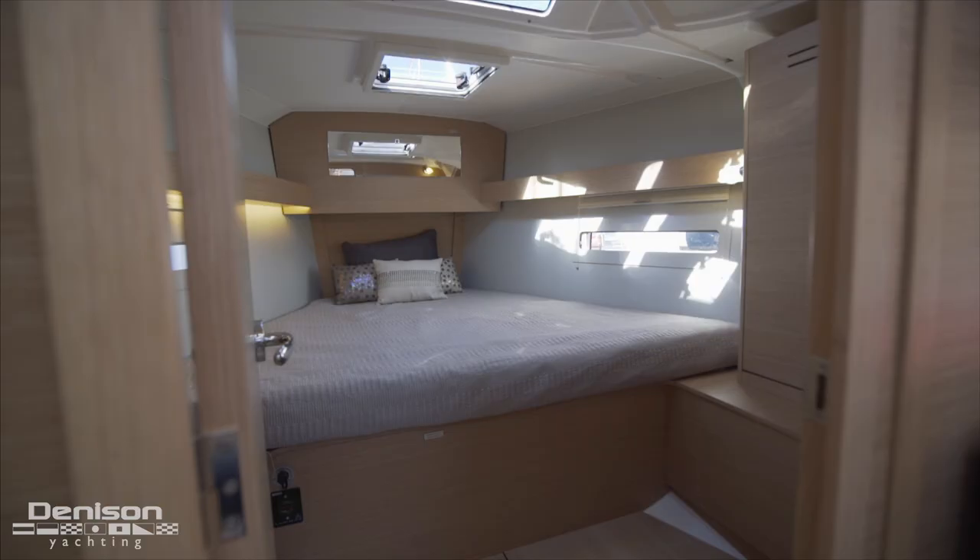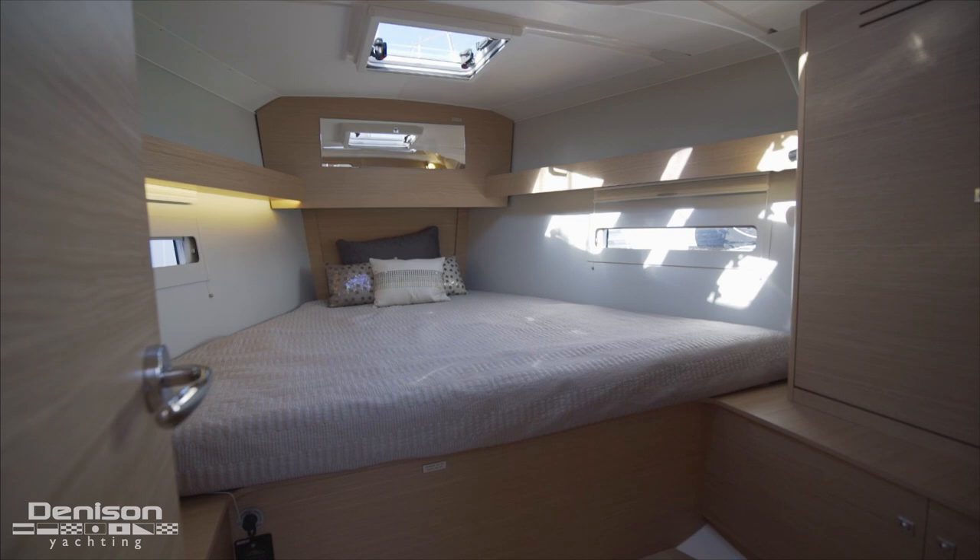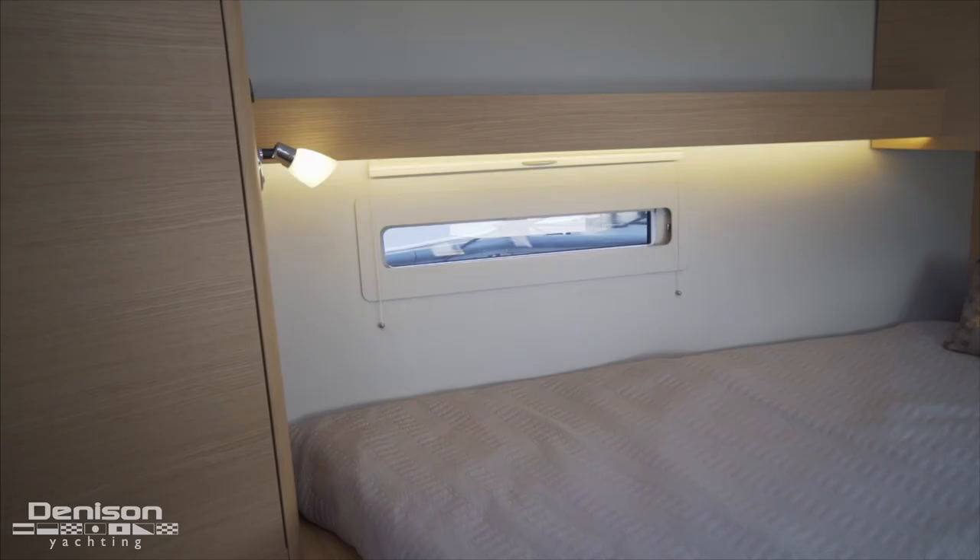Our final stop below decks is the master cabin found all the way forward. Keeping in mind this 390 is the two-cabin, one-head layout, the forward master is much less cluttered without the second head option.